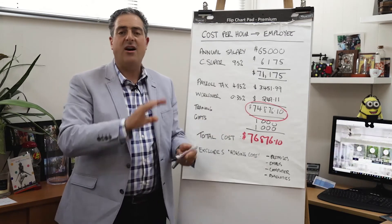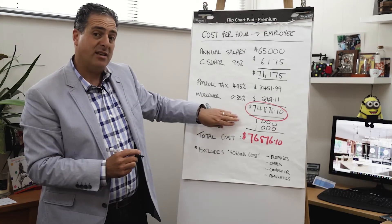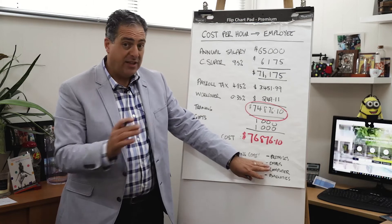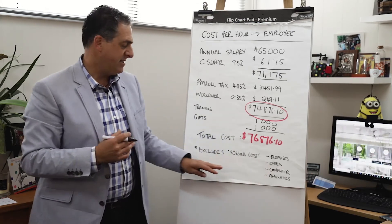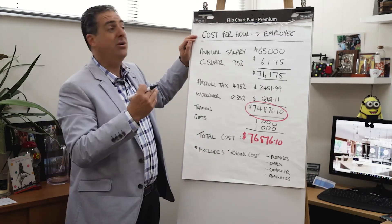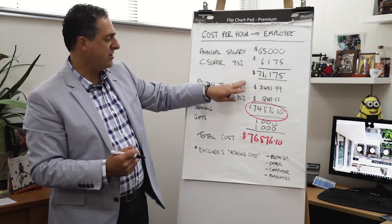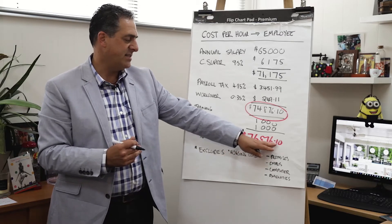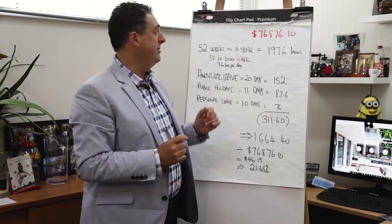Of course, there's a whole bunch of other stuff that goes into housing an employee — premises, a desk, computers, emails, other staff amenities. But for the sake of this exercise to work back to the cost per hour, I'm only going to work on this number. The total cost of this employee to the organisation is $76,876.10.